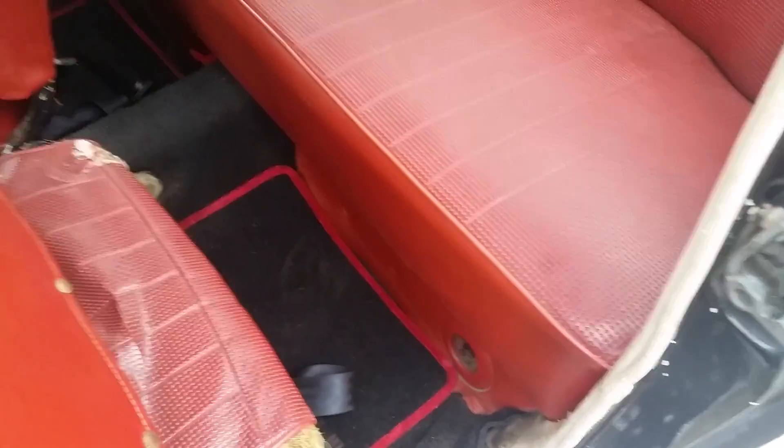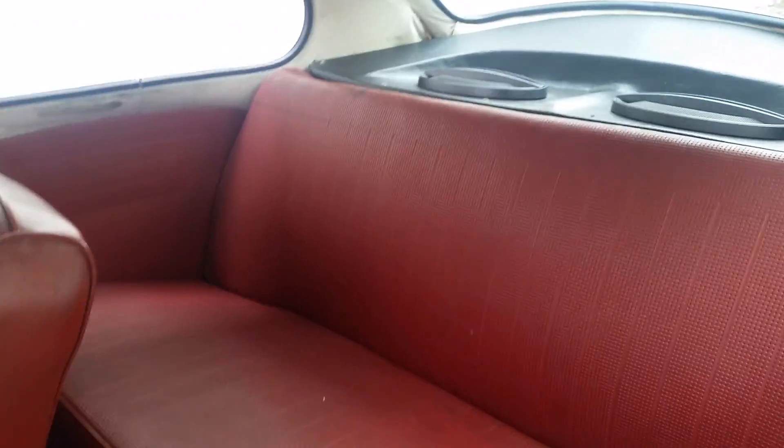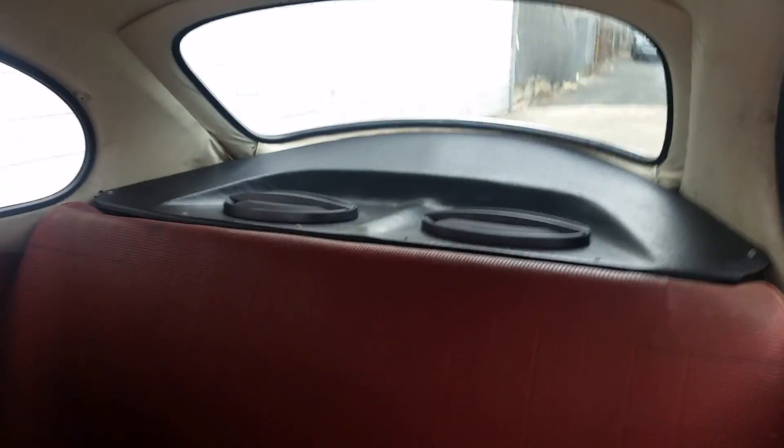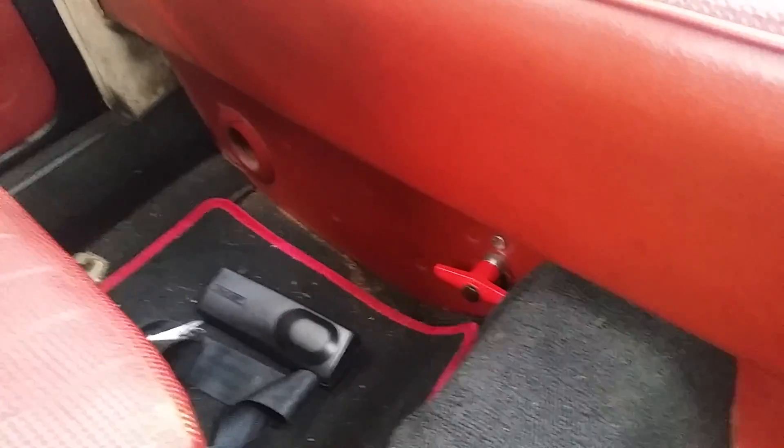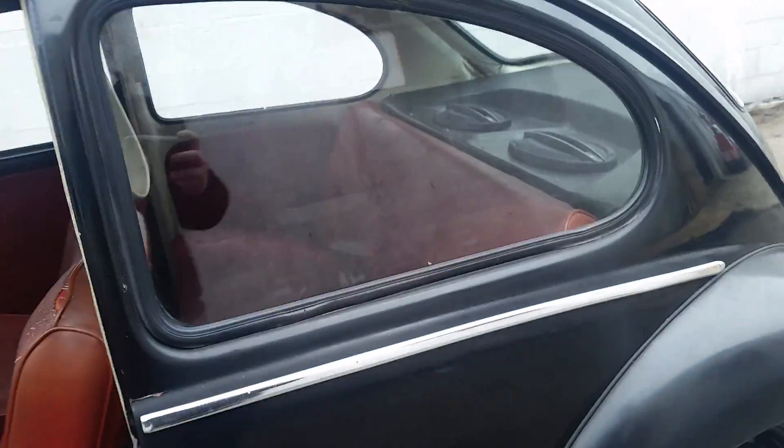There's the backseat — all original interior, speakers in the rear deck. Very decent headliner. There's the battery, switch to turn around, and there's the Alpine case for the head unit.